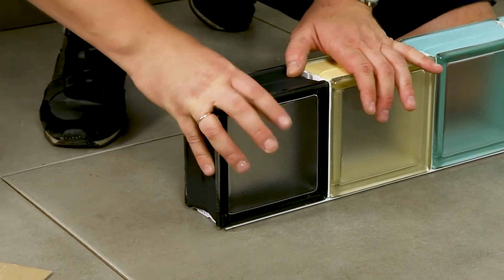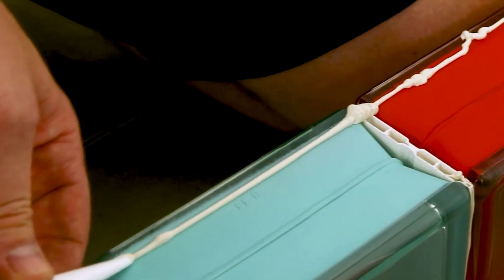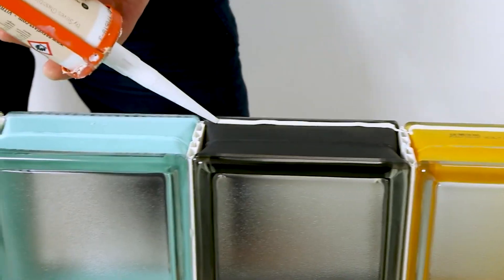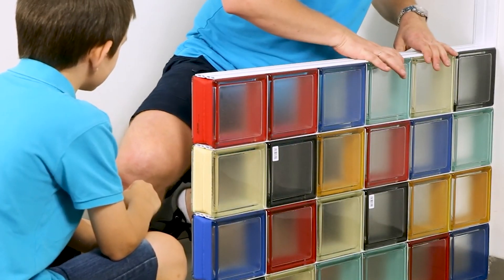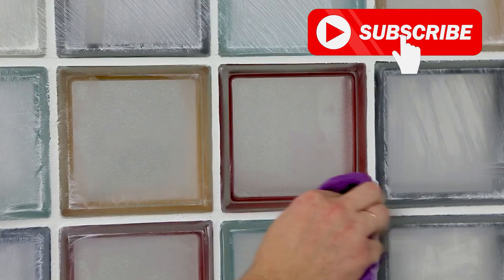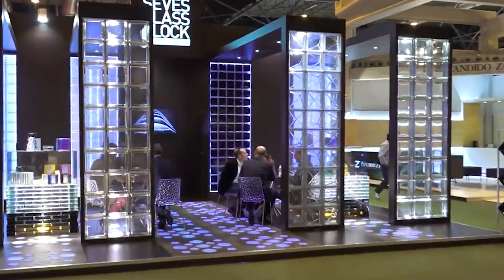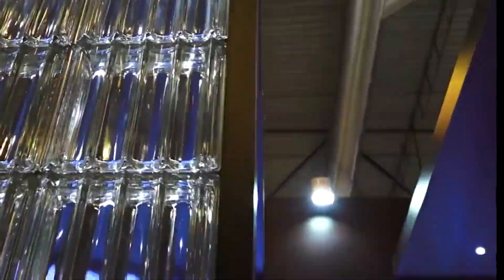Unlike traditional glass blocks, My Mini Glass features unique colored bands that create a seamless, flawless appearance. This innovative design eliminates the need for grout, resulting in a sleek modern look that's easy to maintain. It's also incredibly durable and versatile — its high quality construction ensures years of trouble-free use, while its resistance to stains, etching, and scratches makes it ideal for high traffic areas like kitchens and bathrooms.